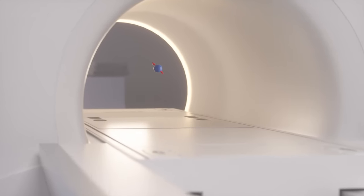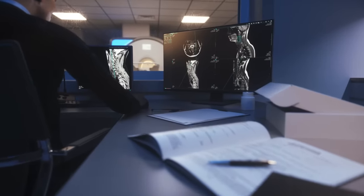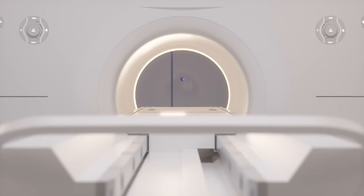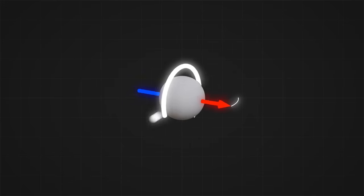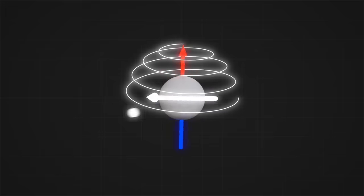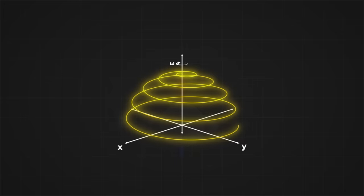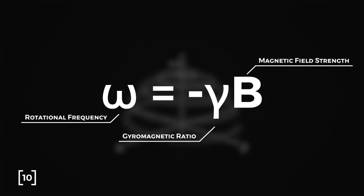Now that we know why and how the hydrogen atoms are aligned, we need a way to turn that information into an image, and to do that we need to know the physical location of the hydrogen atoms. Recall that MRIs detect signals from the spiral decay pattern of hydrogens after they have been nudged. These spirals decay with a unique rotational frequency. Interestingly, this is the only frequency that can nudge the hydrogens too.